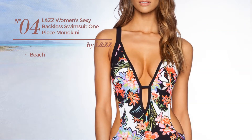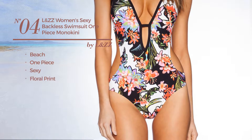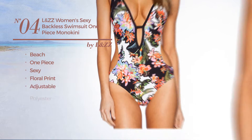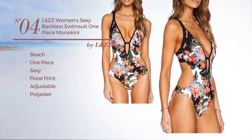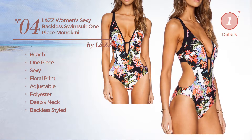Number 4. A Beach One-Piece Swimsuit. Featuring a sexy look with floral print, produced with adjustable polyester. This swimsuit includes deep v-neck and backless styled. Available mainly in white color.